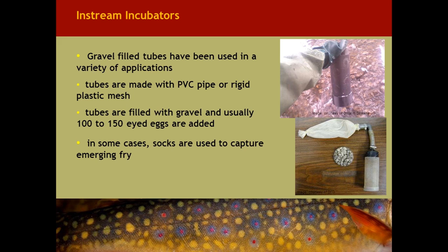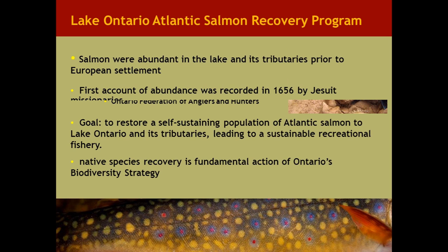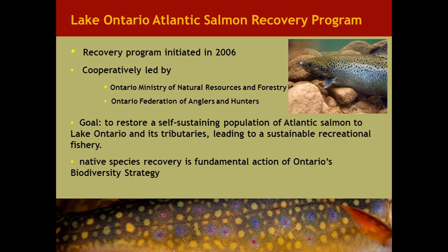Another type of in-stream incubator used over the years is the gravel-filled tube, used in a variety of different applications. The tubes are made with plastic or PVC pipe or rigid plastic mesh. Here we have a 4-inch ABS pipe with a cap on the bottom surrounded in fiberglass window screening. The bottom design features a screened mesh tube with a sock on the upper part for capturing swim-up fry as they emerge from the gravel inside. Typically you're putting 100 to 150 eggs in these tubes.